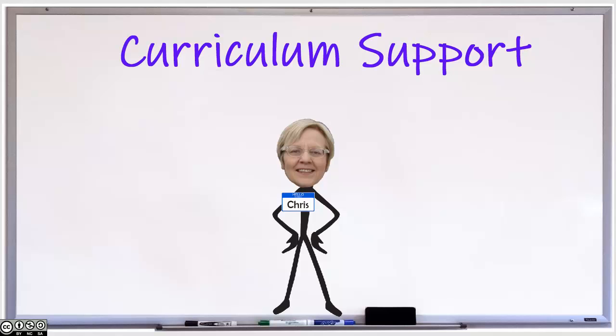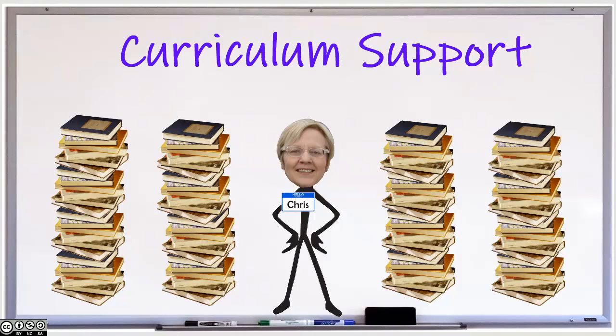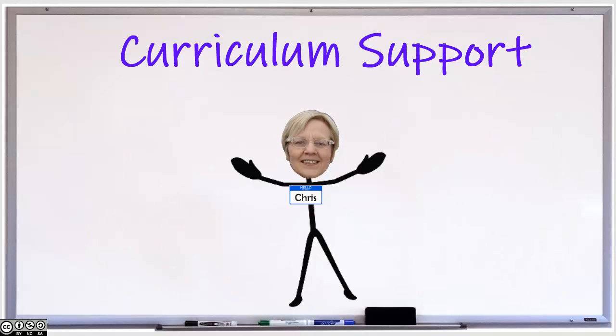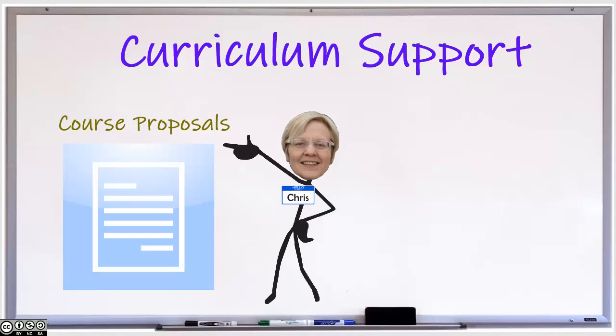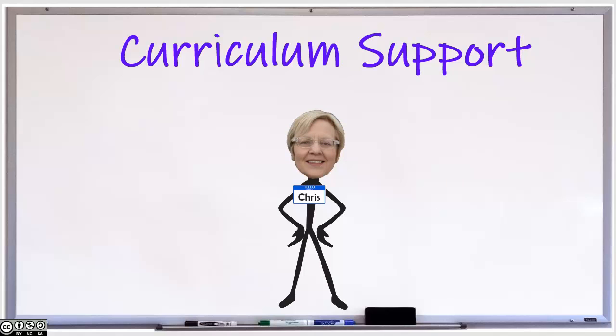We can also help you find and request materials to support course and program learning outcomes or any research that you might be doing. Your librarian liaison will also help you with developing new course proposals, where there is a section on library assessments. And if you get to the point where you are working on program assessments, accreditations, or contributing to new program development, contact me and I will get that assessment of library information resources support going for you and your projects.